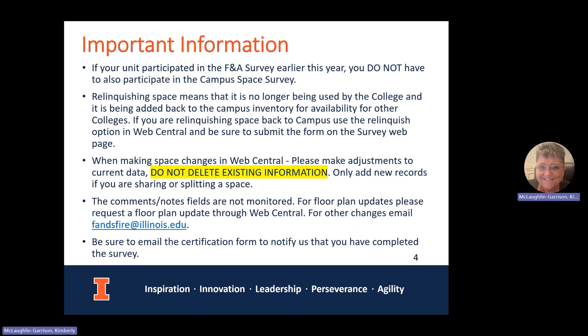If you are relinquishing space from your college to be available for another college, please use the form, indicate it on the survey, and mark it in the survey accordingly. When making space changes in Web Central, please make adjustments to the current data — do not delete existing information. We only want you to add new records if you are sharing or splitting space. Because our data is closely tied to our AutoCAD drawings, we want to keep changes as clean as possible. Changing an existing record is much better than deleting and re-adding it.